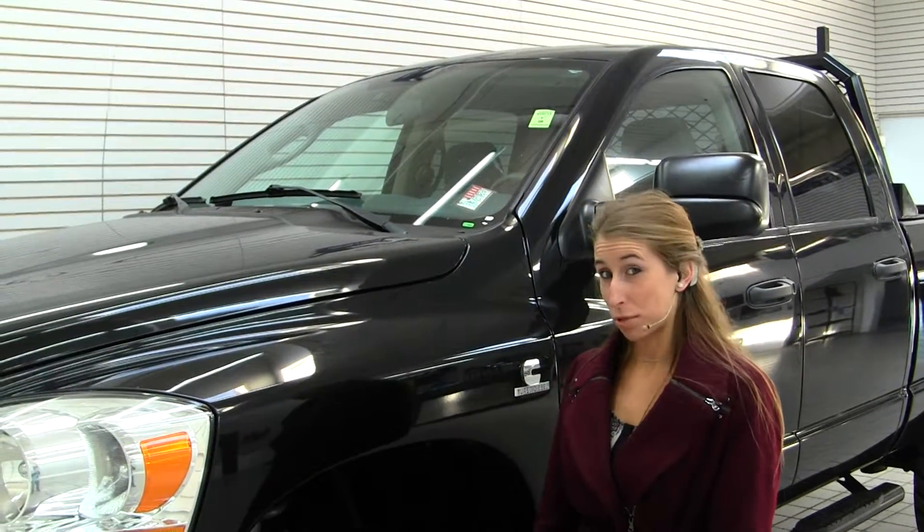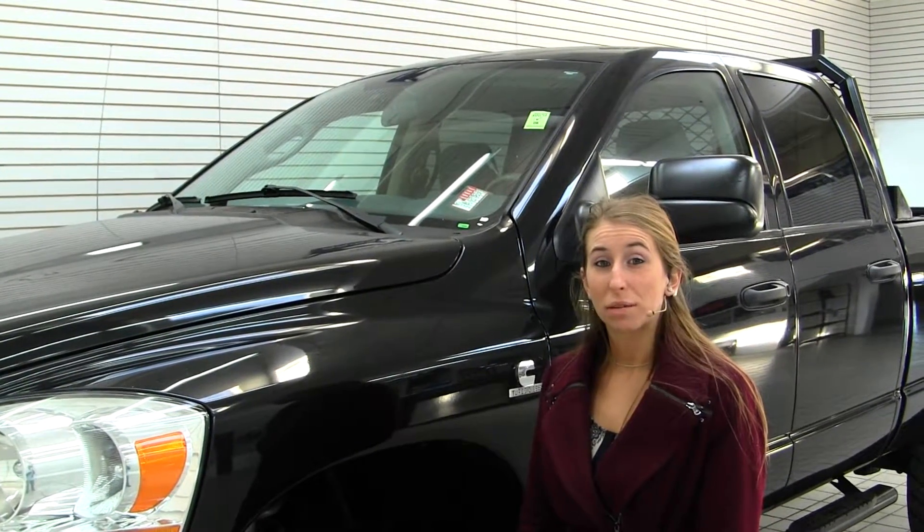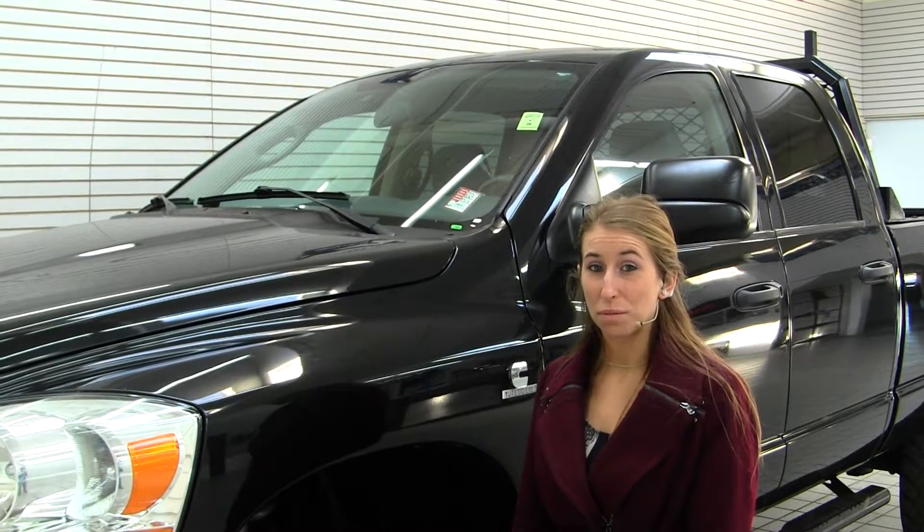Hi, this is Chelsea. Today I'm at Milam Truck Country. We're conveniently located in Puyallup off 500 River Road.